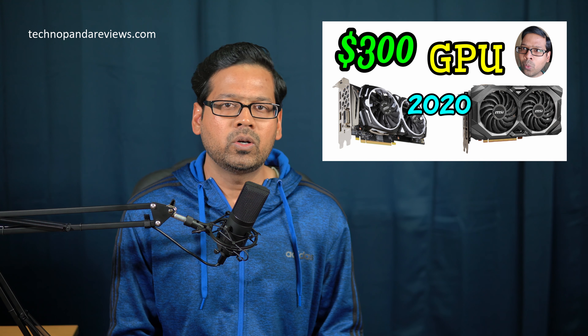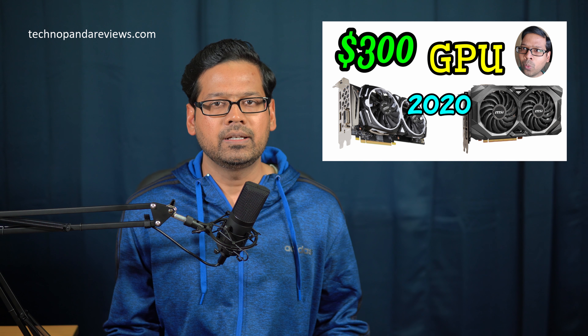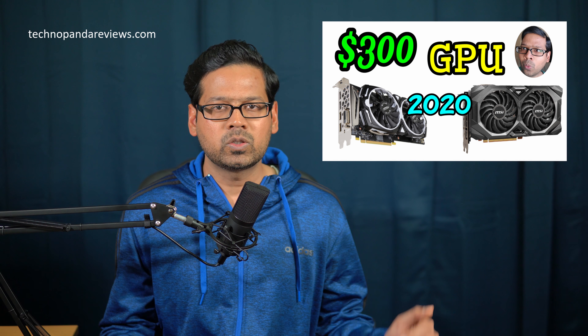By the way, if you guys are interested in budget GPUs to pair with this build, check out my other video where I cover all the budget GPUs available in 2020. That video is also linked in the video description below.